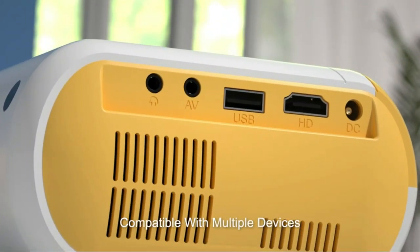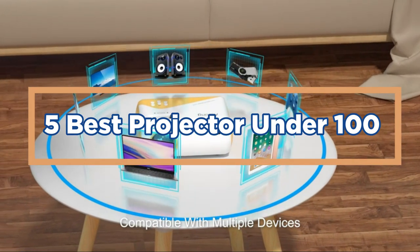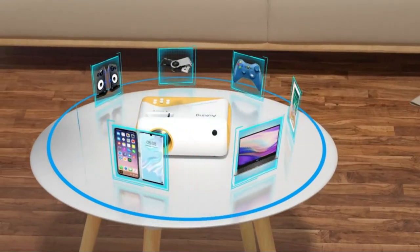In today's video, we will show you the top 5 best projectors under 100. Let's get started.